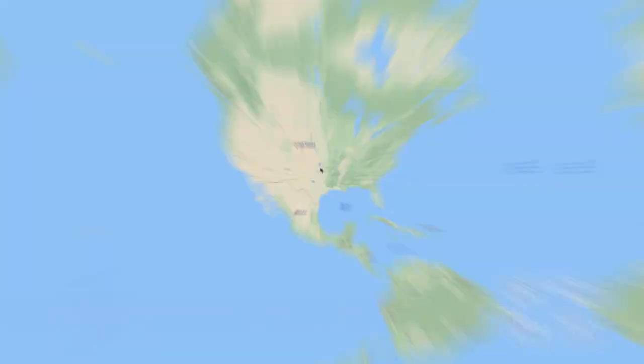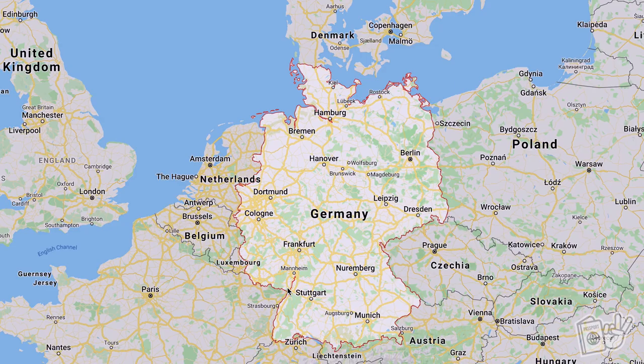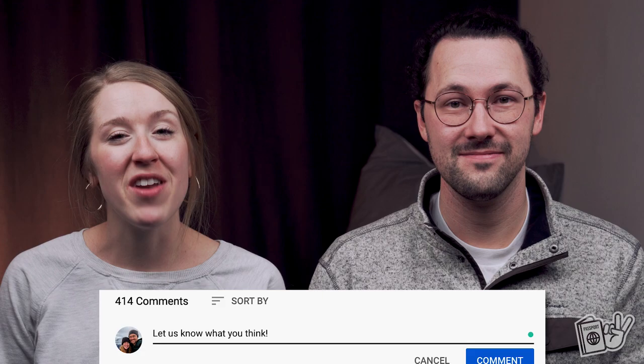We are originally from a southern US state called Oklahoma, and now live in the southwestern German state of Rhineland-Palatinate. So some of these may be a little more specific to where we have lived and things that we have seen. Leave in the comments below what your experiences have been with these items, or if you have never even heard of them. Also, let us know if you know of anything that you have only seen in your home country, no matter where you are from, so we can all learn from each other from around the world.